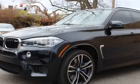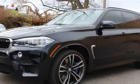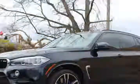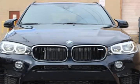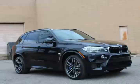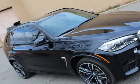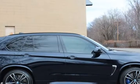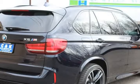This 2017 BMW X5M is brought to you by C&K Auto Imports. This 2017 BMW X5M features Navigation, 360 View Camera, Panoramic Roof, Heated Seats, Lane Assist, and a 4.4L 8-Cylinder gasoline engine. It is equipped with an automatic transmission. The vehicle is carbon black metallic with a leather interior.